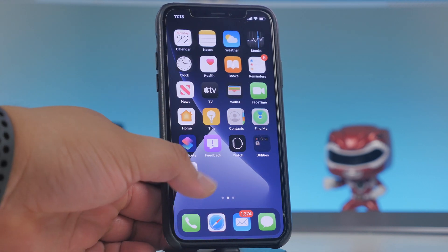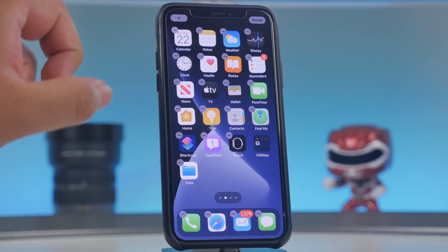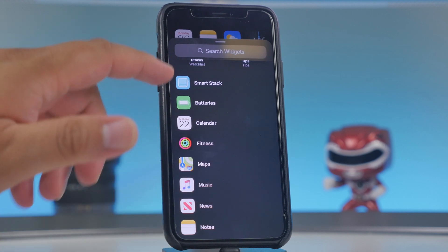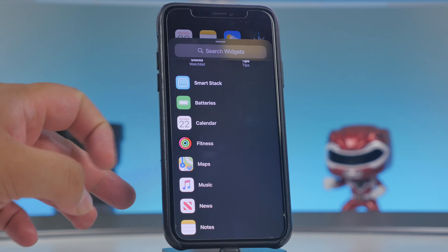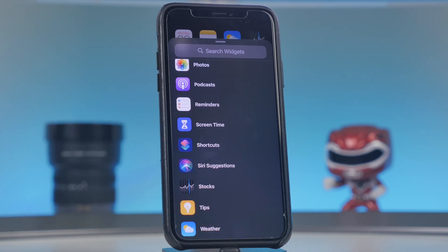To put a widget on your screen, put your device into wiggle mode by tapping and holding, then tap the plus button on the top left. You'll have access to all your different widgets — things like battery, calendar, fitness, maps, music, news, notes, photos, and podcasts. Third-party apps will also be able to take advantage of widgets once they bring out support for their apps.